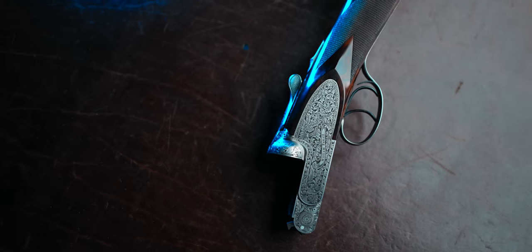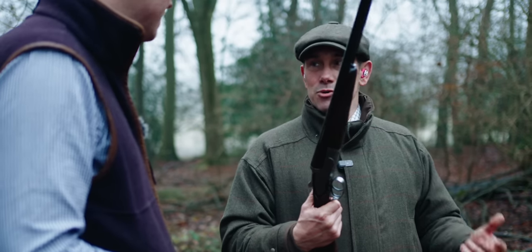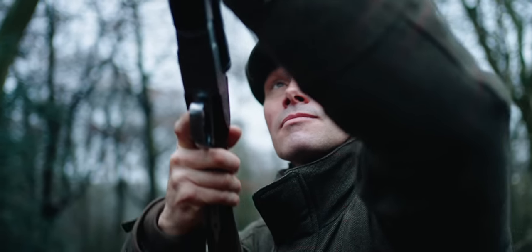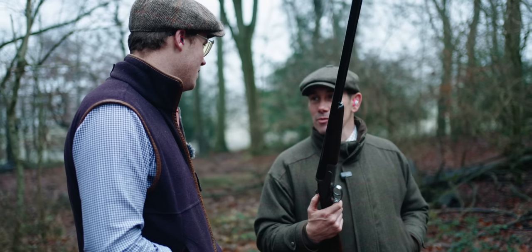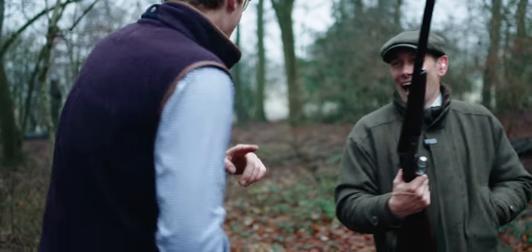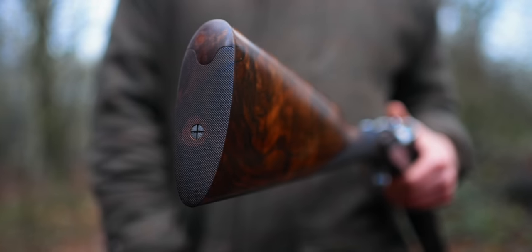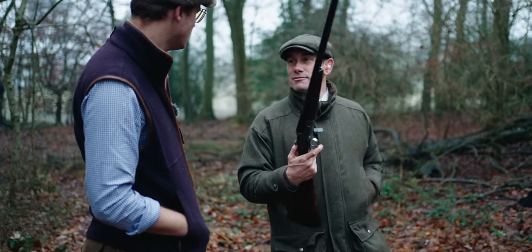This is Andy's first ever fitted stock. He really enjoyed the experience. A lot of people talk about getting used to a gun over time, but out of the box Andy has enjoyed this a lot. The confidence that it's spec'd to him, and the process they've been through to get there — coming to the peg and just focusing on what he's doing — just works.